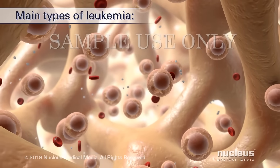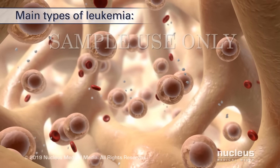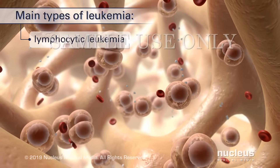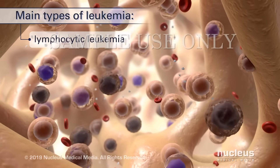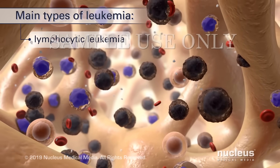The main types of leukemia are named for the cells they originate from and how quickly they develop. Lymphocytic leukemia affects white blood cells called lymphocytes. In this disease, too many lymphoid stem cells develop into abnormal lymphocytes.